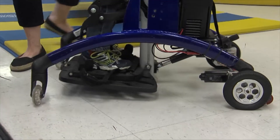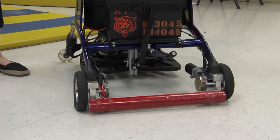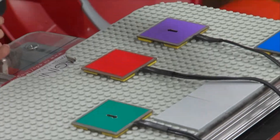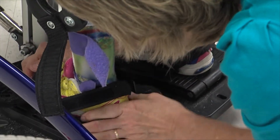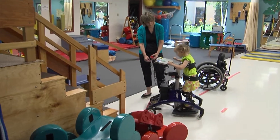My name is Steven Day. I'm a professor at the Rochester Institute of Technology. I teach in the College of Engineering in the Department of Mechanical Engineering, and we're here today to talk about a project where RIT students and myself collaborated with CP Rochester to develop this interesting device — this mobile pediatric stander for children to use in the preschool program.